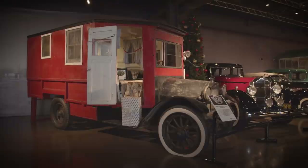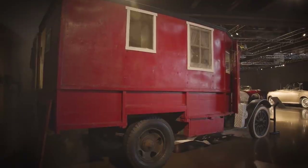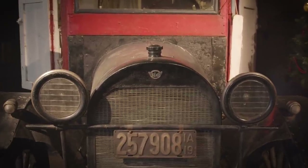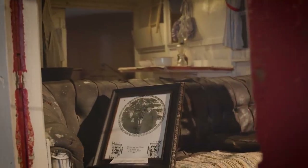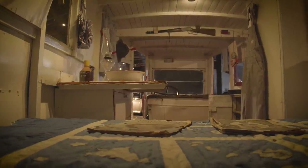This is our REO Speedwagon — it's a house car. It began its life as a truck, and in the 30s it was converted to this house car. A husband and wife team drove it around the country, sold Kewpie dolls at carnivals, and lived out of it. When we found it, it was almost like a time capsule from the 30s and 40s with magazines and clothing. It's one of our favorite pieces because of the history.